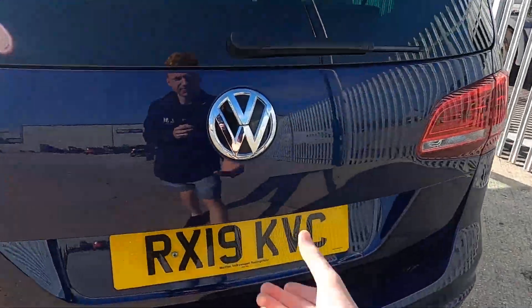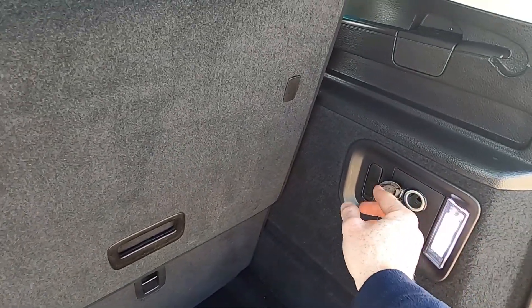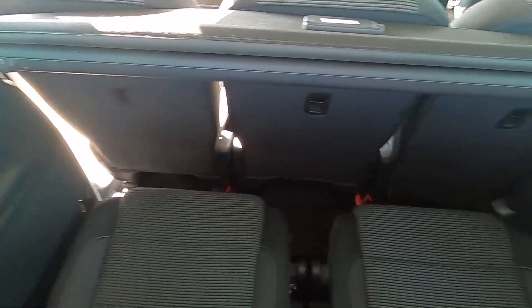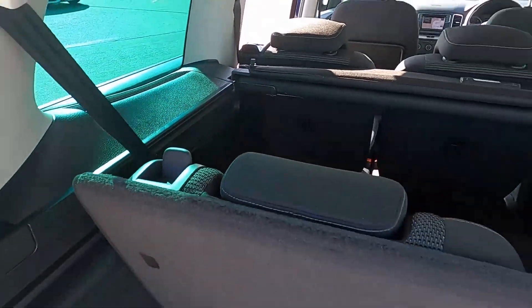Coming round to the back there are rear parking sensors, and in the boot there's plenty of space. This car comes with a full set of floor mats, a hook, and a 12-volt power socket to keep things secure. There's also plenty of leg room for the third row of seats, with compartments either side for storage and two cupholders as well.